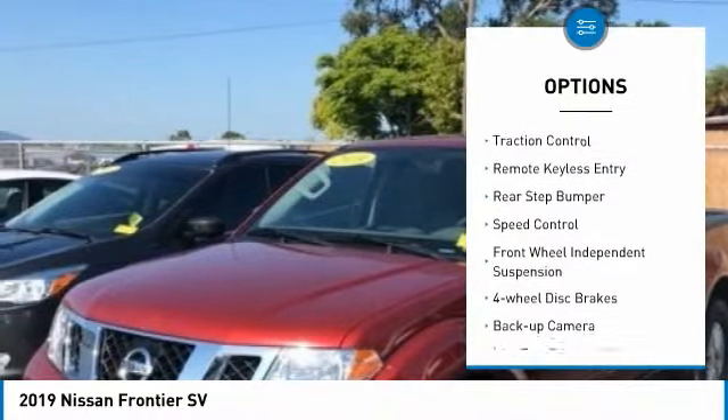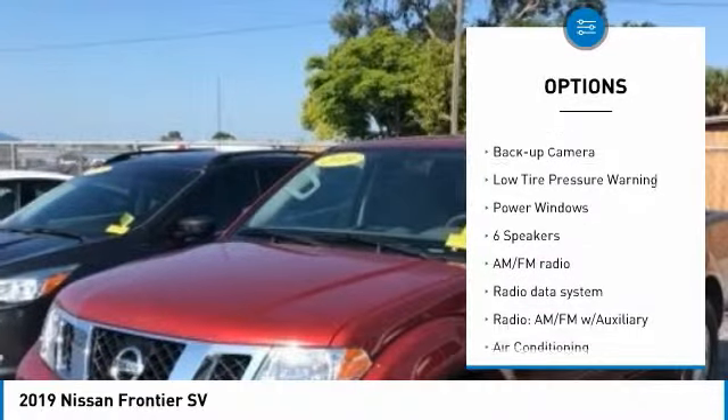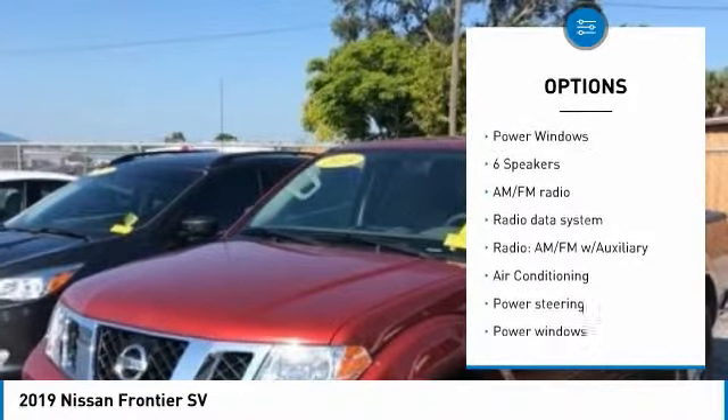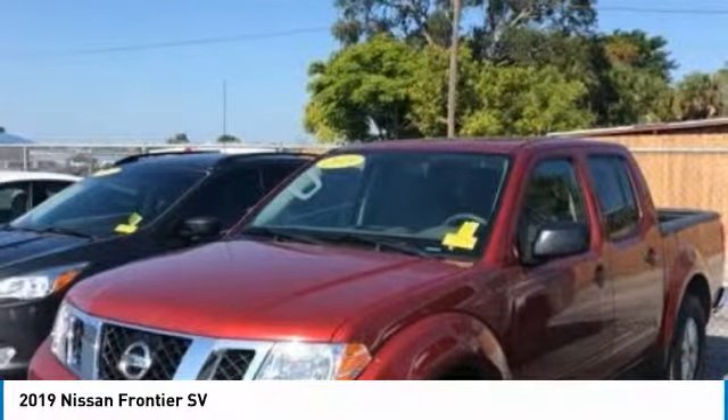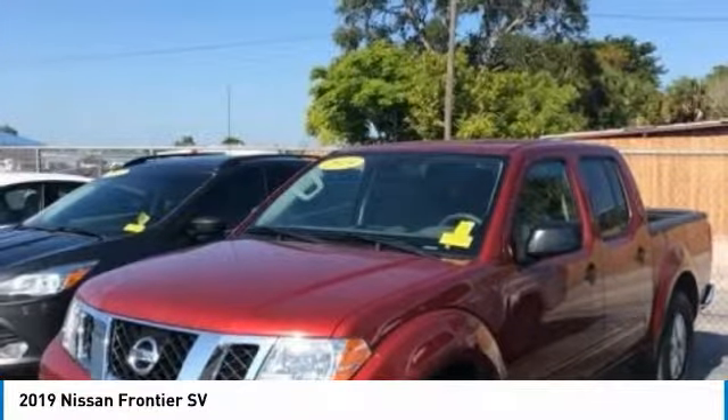Electronic stability control, traction control, remote keyless entry, rear step bumper, speed control, front wheel independent suspension, 4-wheel disc brakes, backup camera, low tire pressure warning, power windows.